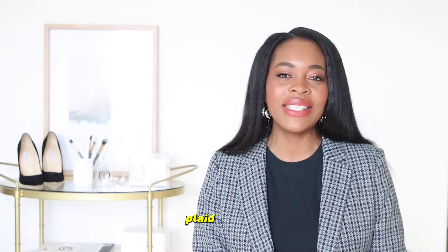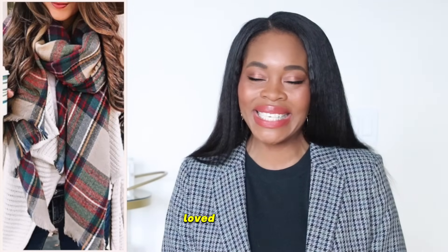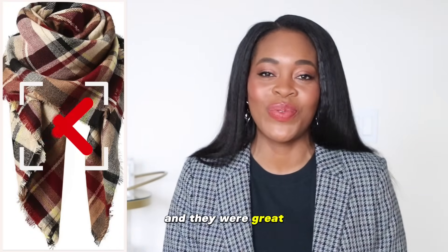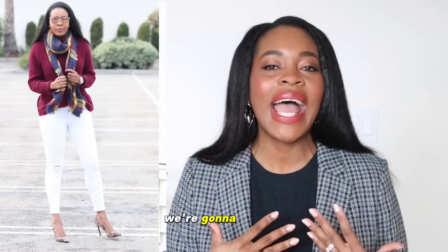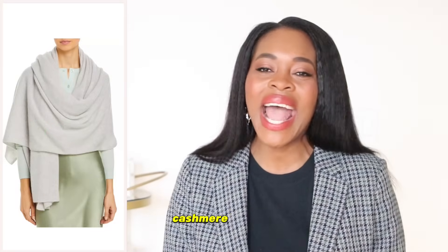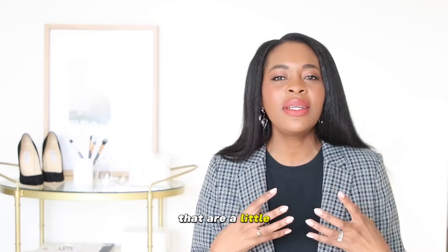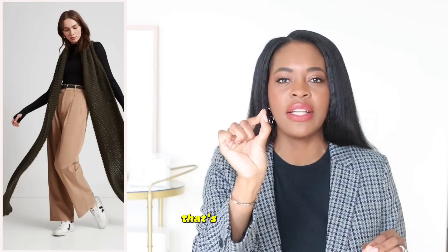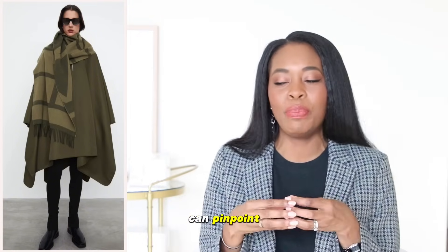The next one is plaid scarves — those quintessential fall scarves that I have owned and loved so much. They were great for a while, but we are going to elevate out of these. We're going to move to gorgeous, beautiful wool scarves, woven scarves, crochet scarves, and cashmere scarves — prints that are a little more stylish and timeless. Prints that aren't too fussy, not super noticeable or pinnable to a specific era, because when we can pinpoint a fashion item to a certain era, it makes it not really a timeless piece.